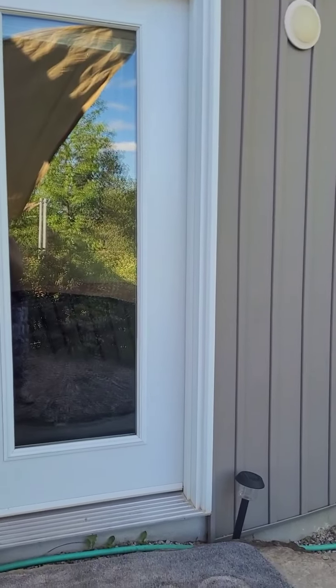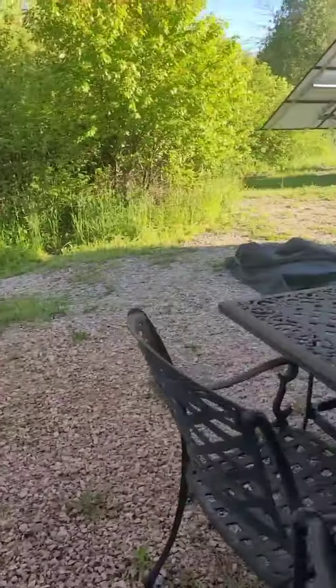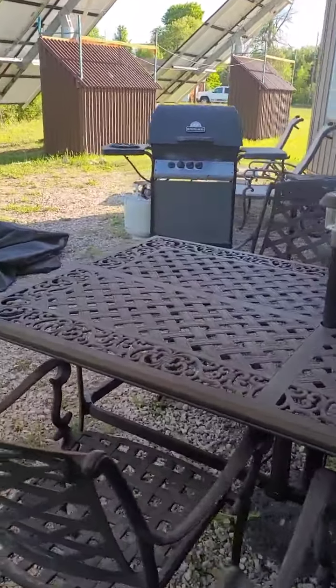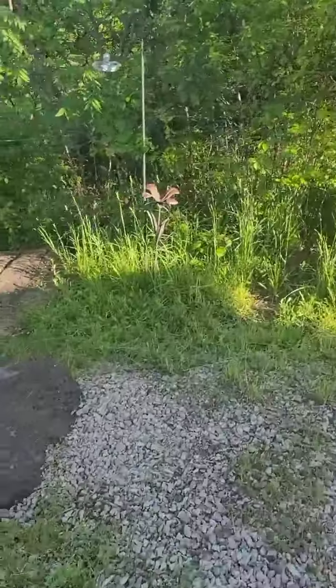I am standing at the barbecue area at our Catotter Lake and I'm just going to give you a quick walking tour down from the cottage to the waterfront. So this is the back door that you would come out of to come to the patio area. The barbecue — we're cooking our supper — and let's go for a little stroll.